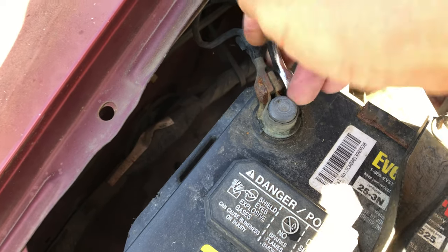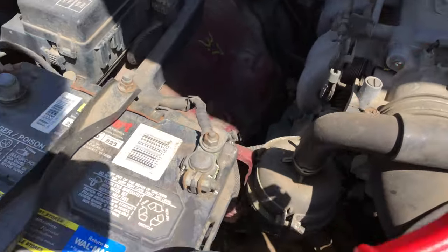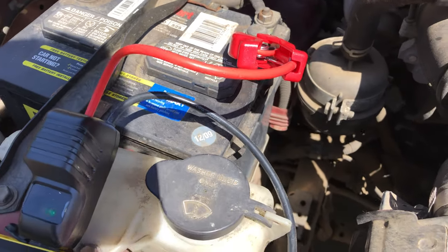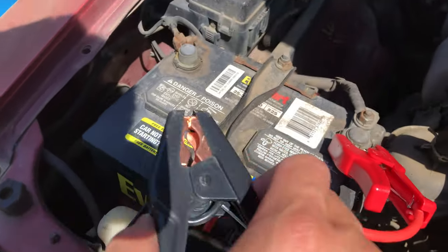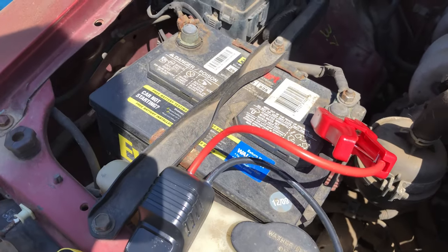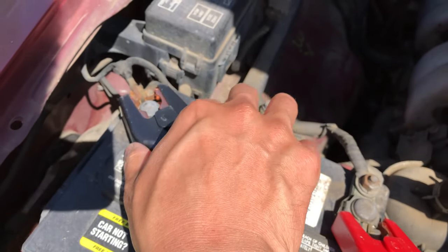Connect the positive red clamp to the positive terminal of the battery. For the black clamp, you can connect it to the body — anywhere on the sheet metal. Don't connect it to the positive terminal or the alternator positive terminal. Those are the only two spots to watch out for. I'm just going to connect it to the negative terminal of the battery — what the heck.